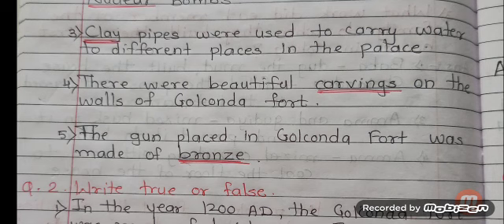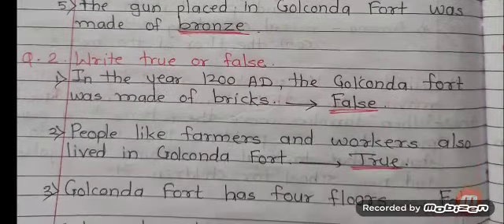Number 4: There were beautiful carvings on the walls of Golconda Fort. Answer is carvings. Number 5: The gun placed in Golconda Fort was made of bronze. Answer is bronze.